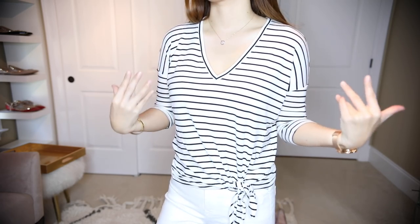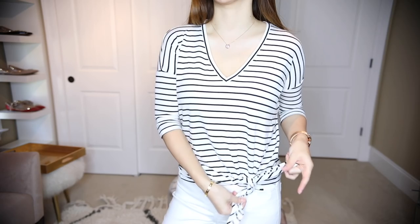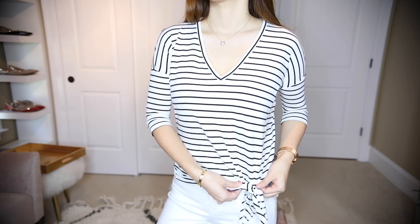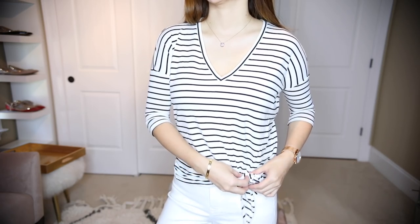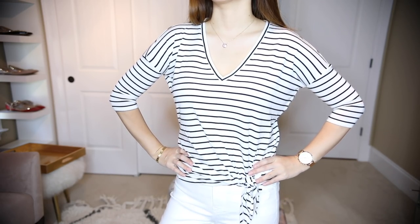I am partnering with Express in this video - thank you so much for letting me choose the new release spring items. I'm going to stand up and show different angles so you guys can see them better. This is a V-neck simple striped top, and I like that little detail going on right here - you can knot it. It was knotted twice so you can loosen it up or tie it like how it is right now.